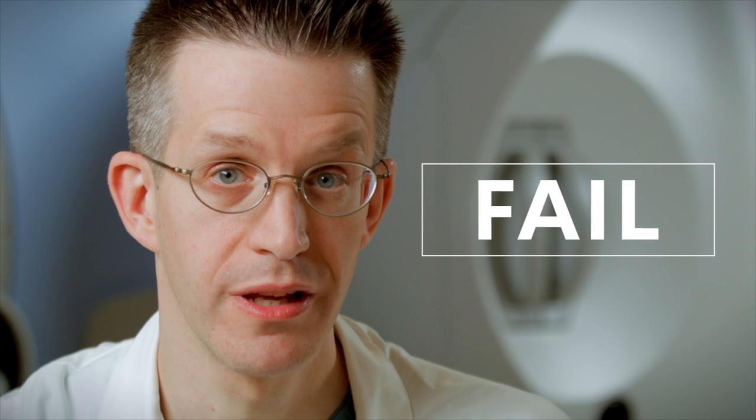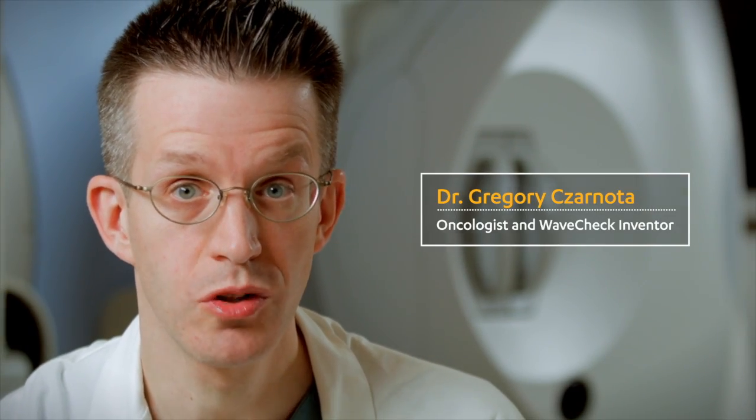60 to 70% of breast cancer treatments can actually fail, and that's a hard reality for patients and their families to face. Cancer tumors can be as unique as the people who develop them. The difficulty is often it's a one-size-fits-all treatment, and that necessarily doesn't work for everyone.